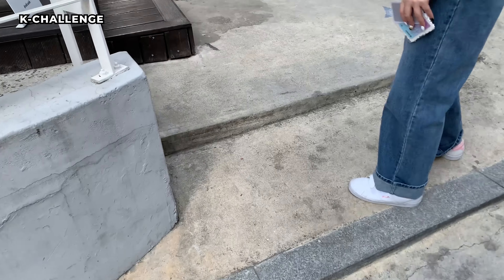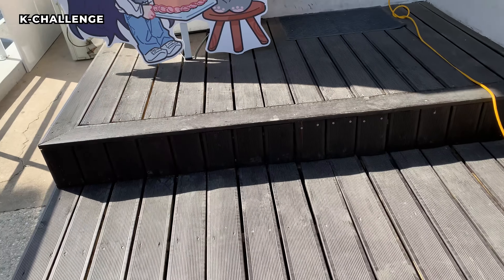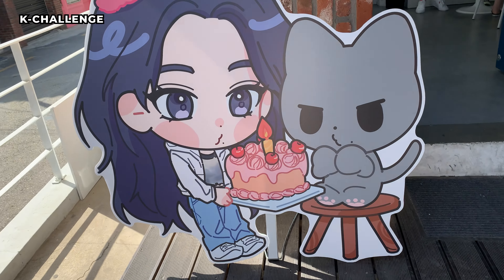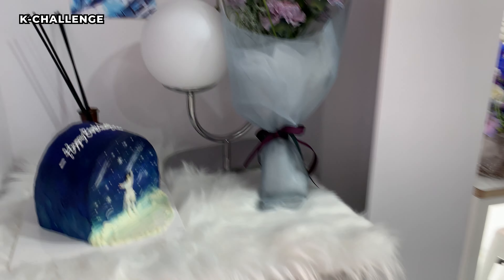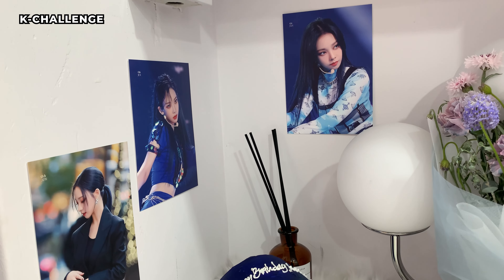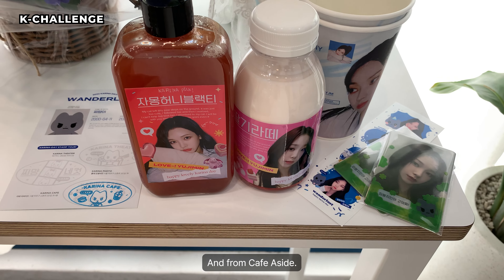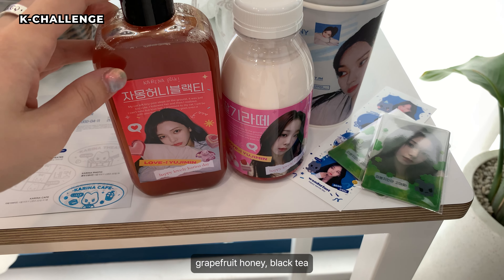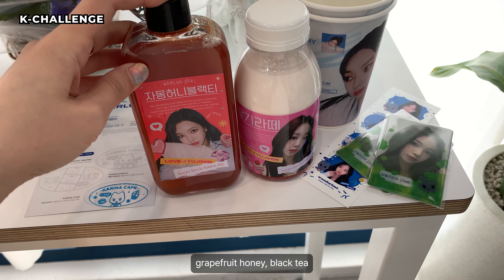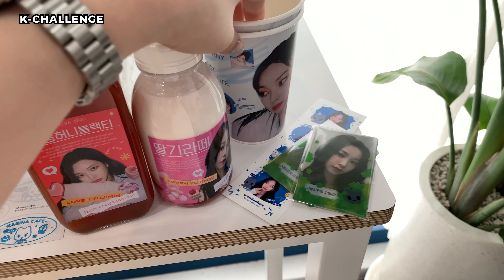And then we're gonna go inside. It's her character — it's so pretty. So these are the drinks I got from Cafe Aside: black honey, grapefruit, honey black tea, and strawberry latte, with the cups.